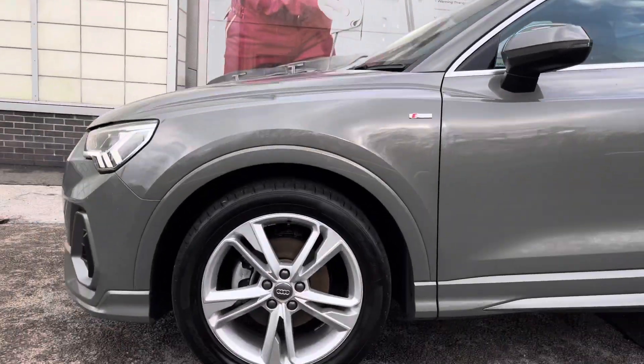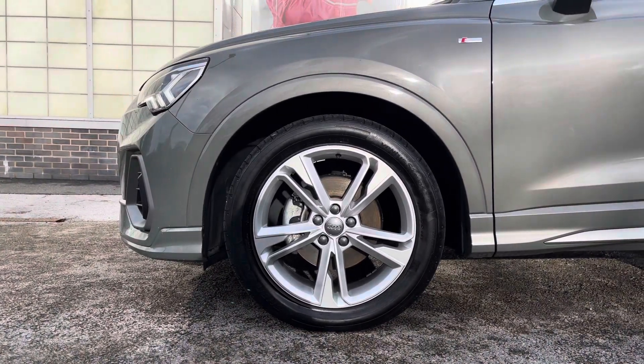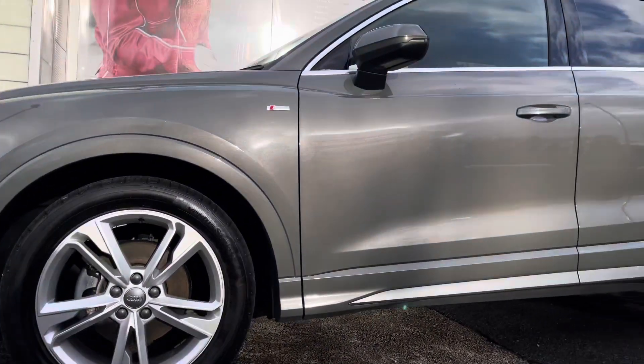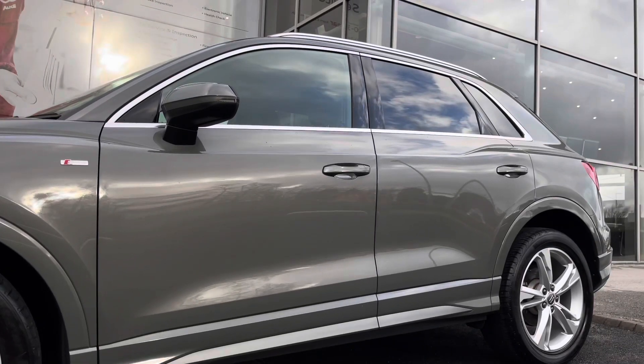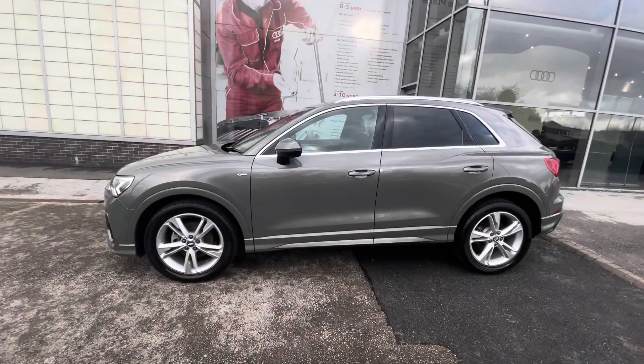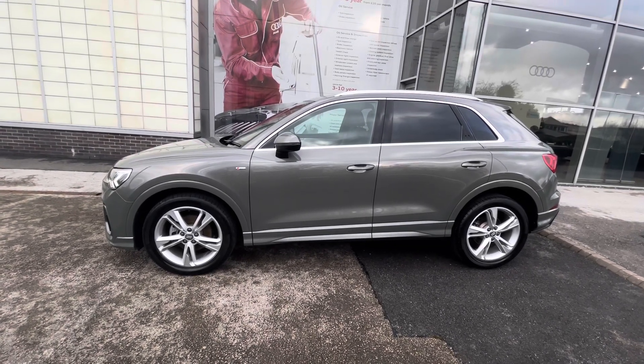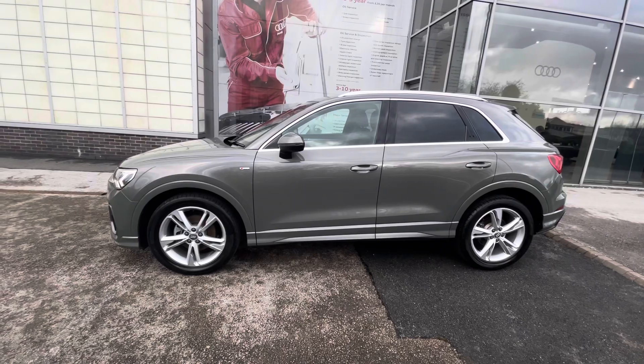Around the side of the vehicle we've got the beautifully designed 19 inch 5 twin sport dynamic design alloy wheels, which really do set you apart from every other Q3 on the road, as well as the S Line badge on both wings and the electrically adjustable door mirrors. These are also heated with integrated LED side indicators.